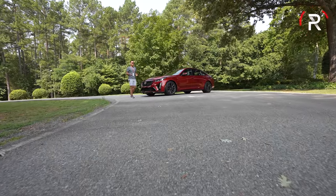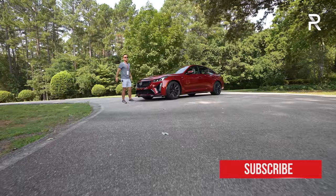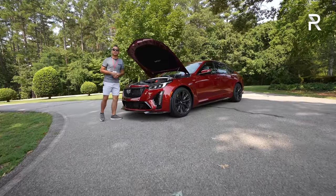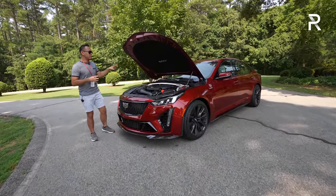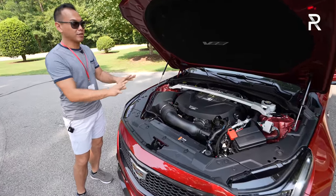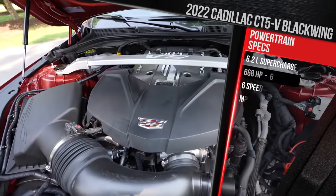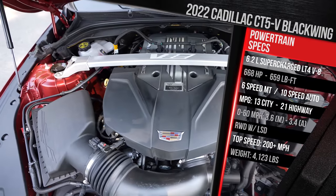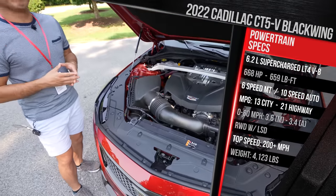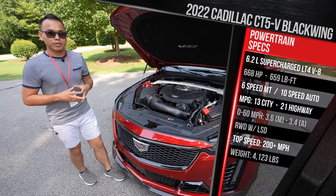In case you're feeling a little confused — last year I tested the CT5-V, which wasn't the replacement for the old CTS-V. This is now the replacement, and you have to find a Blackwing badge on the back of the vehicle. The big difference between the CT5 regular V is this motor here — it's a hand-built 6.2-liter LT4 supercharged V8, hand-assembled by an engineer at their Corvette manufacturing facility in Bowling Green, Kentucky. This motor makes about 28 more horsepower than the previous generation.